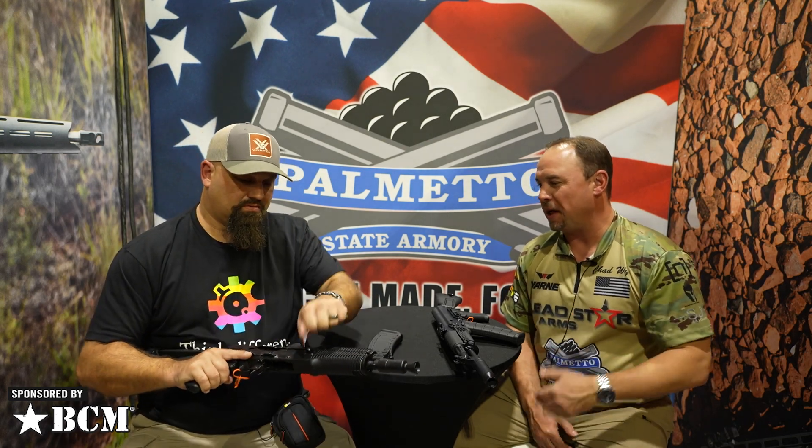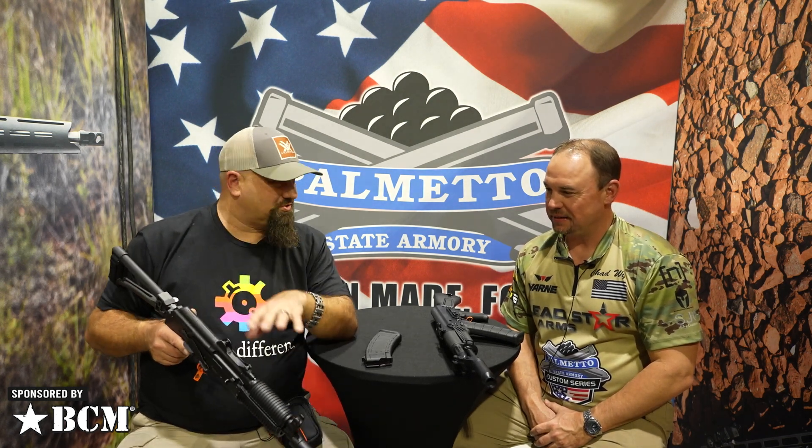We like having fun with the AK, the whole platform really. We try to appease the customers and be as clone-correct as possible while giving them the options they need on newer platforms. It's got the extended safety. Top to bottom it looks real Krink-correct. It's cute — I like it. It feels great. I'm sure you're making friends at the range with it.